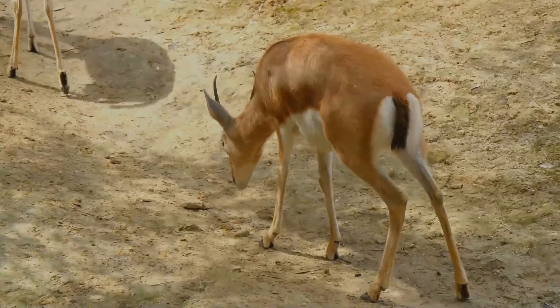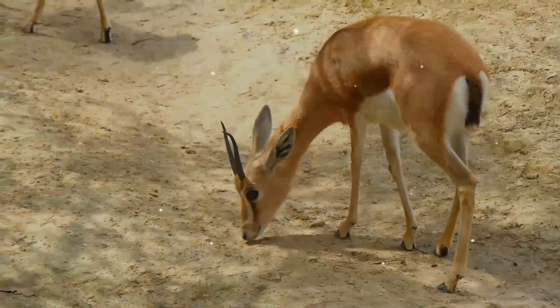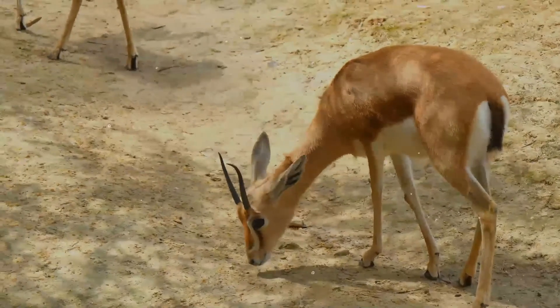When conditions are harsh, Dorcas gazelles live in pairs, but when conditions are more favorable they join together in family herds with one adult male, several females, and young. Gestation takes six months.